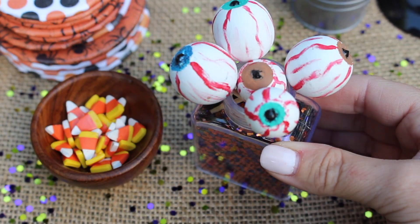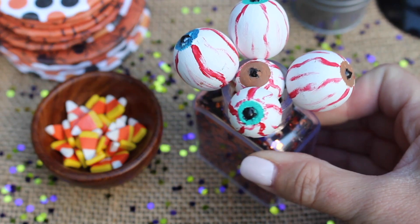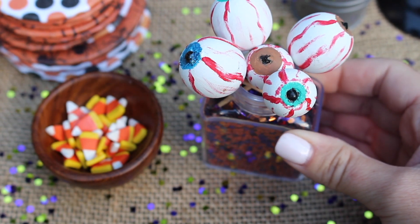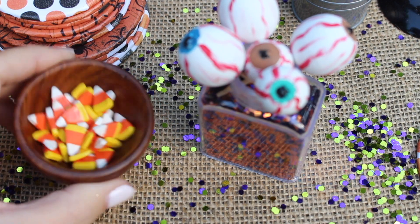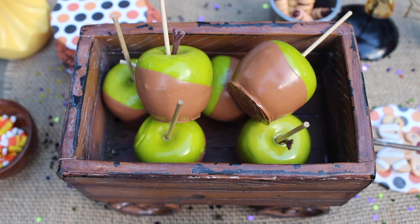We also want to remind you that last year for Halloween, we made these eyeball cake pops for your dolls — you can follow the link to that video. And be sure to watch the DIY on these candy corn treats; just follow the link in the description below.